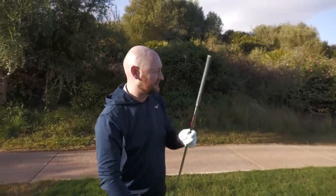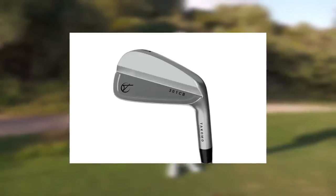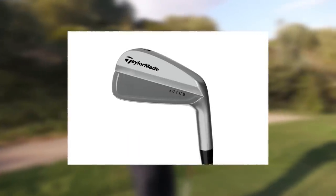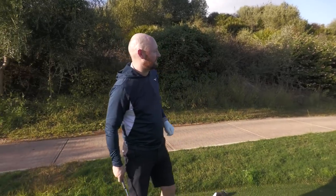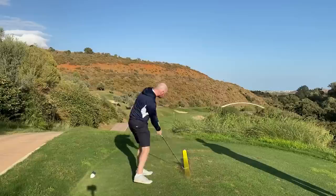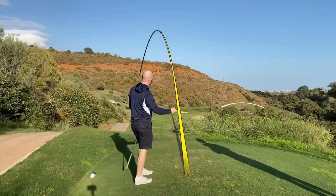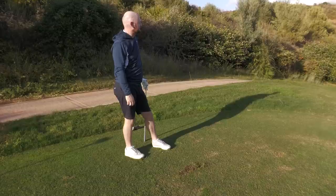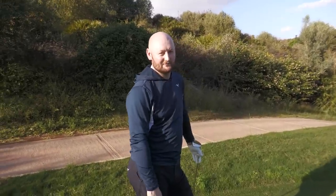If we were to Photoshop a TaylorMade logo, a Mizuno logo, or a Titleist logo onto the back of one of these irons, they would not look out of place. Just hit a massive pull hook — that's one thing the Tacomos can't do. They can't save you from really bad golf swings, which that just was.